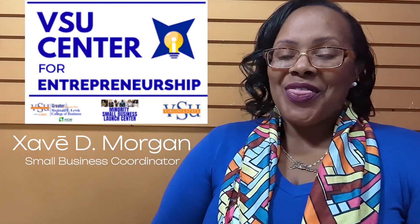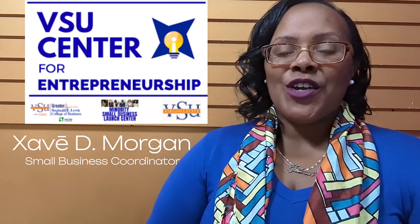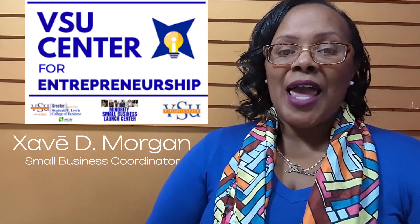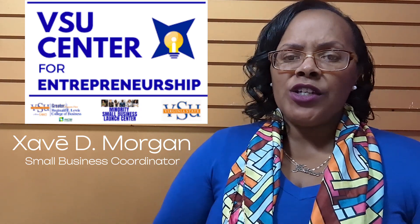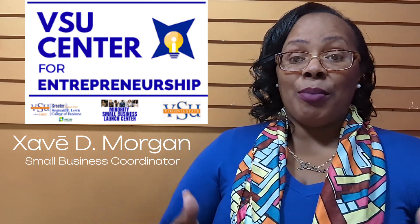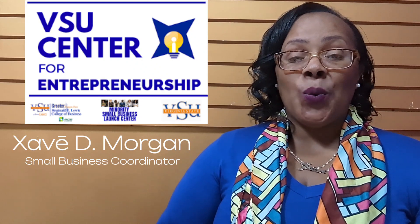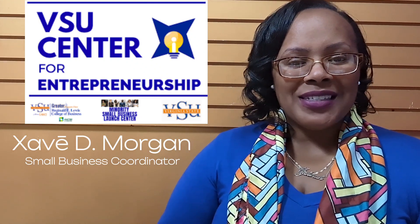Well, that's all for now. And remember, I am Xavi D. Morgan, your Small Business Coordinator and Program Specialist. If you have any questions, be sure to reach out to me by the contact information located at the bottom of this video. I wish you well on your intern journey, and remember to live on purpose! Thank you.